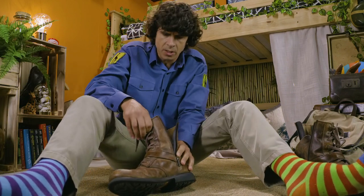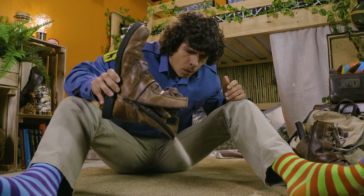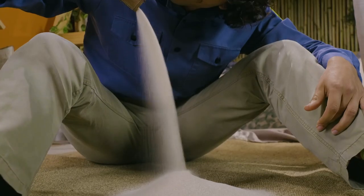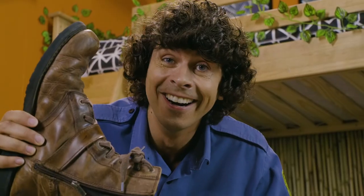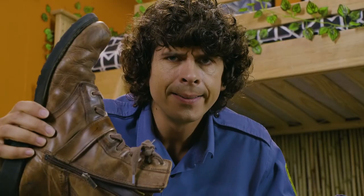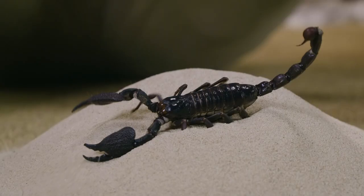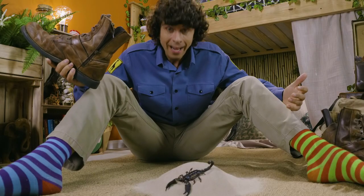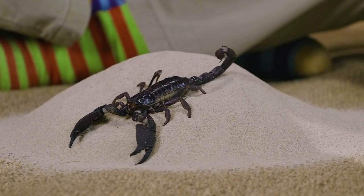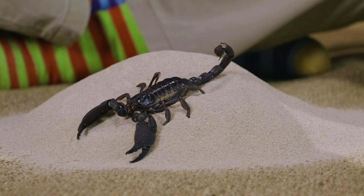I've just come back from one of my adventures and I've got something in my shoe. Hey, it's a scorpion! What are you doing in my shoe? No idea. One moment I was shuffling along, minding my own business, and then the next...